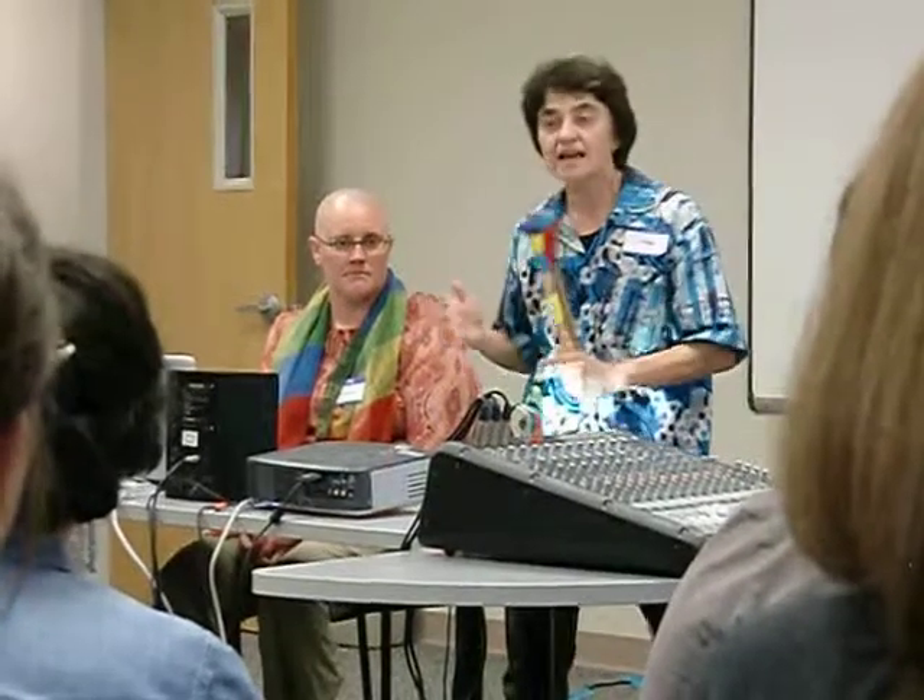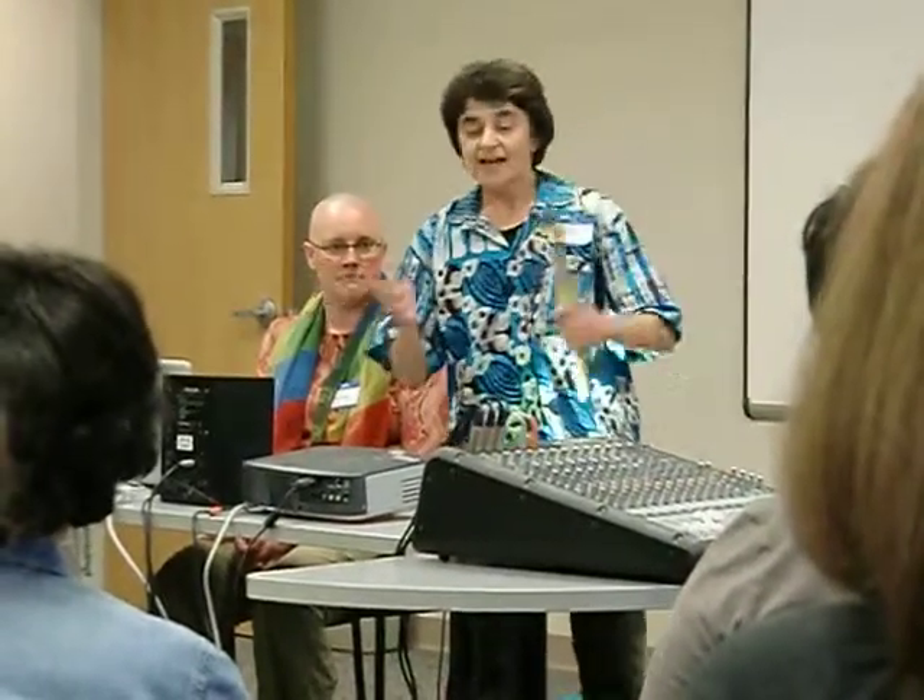Her students came down and worked with the kids, and in a matter of months the Adaptive Use Musical Instrument was born. It really has been amazing to be part of creating a brand new musical instrument in this day and age.